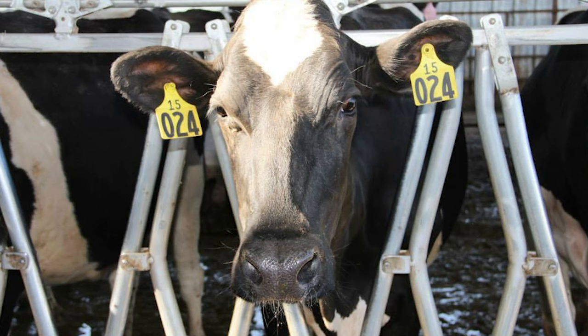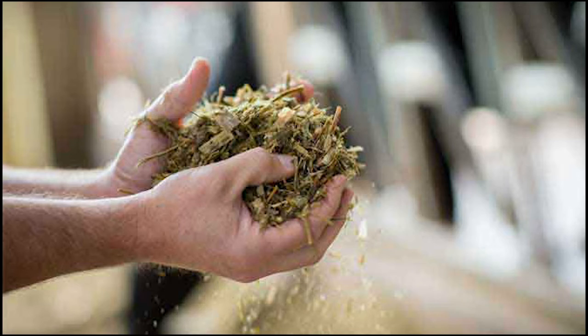One of the cow barns we visited held 600 cows that had all had their first calf and were going through their first lactation. They are fed a majority forage diet, which consists of 70% hay and corn.